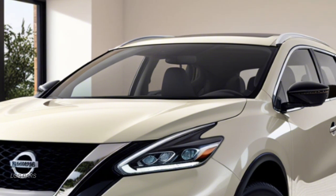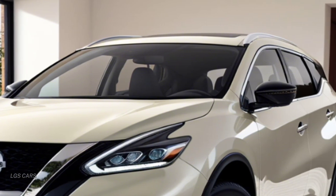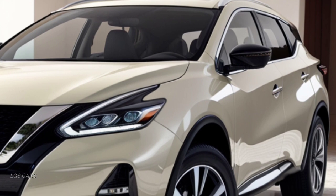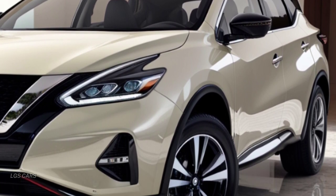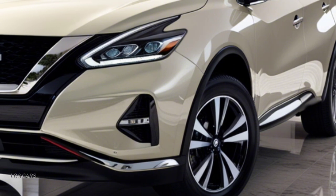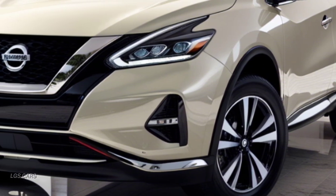Welcome to LGS Cars. Today, we're excited to take a closer look at the all-new 2025 Nissan Murano SUV. As the latest iteration of this popular model, the Murano 2025 comes with significant upgrades in design, performance, and cutting-edge technology.